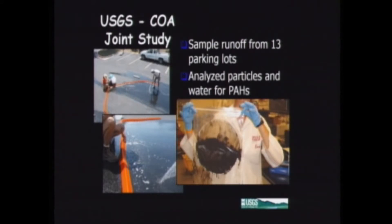We chose 13 parking lots in use around the city of Austin. Some had coal tar-based parking lot seal coat, some had an alternative asphalt-based parking lot seal coat — the asphalt-based has about 50 milligrams per kilogram of PAHs compared to 50 to 100,000 for coal tar, a factor of about a thousand difference. Some parking lots had asphalt with no seal coat at all, and some were concrete. So we had a range of surfaces, and all of them were parking lots in active use.